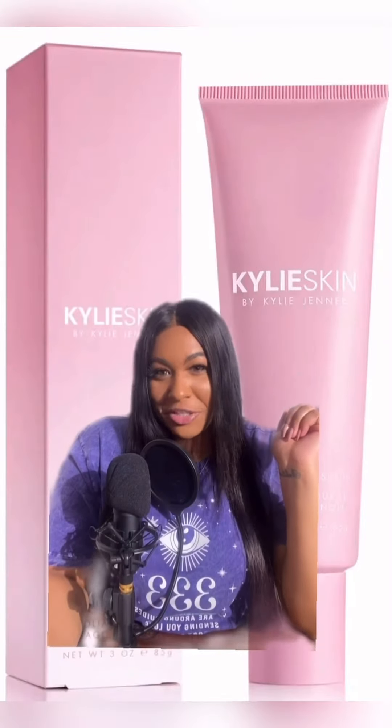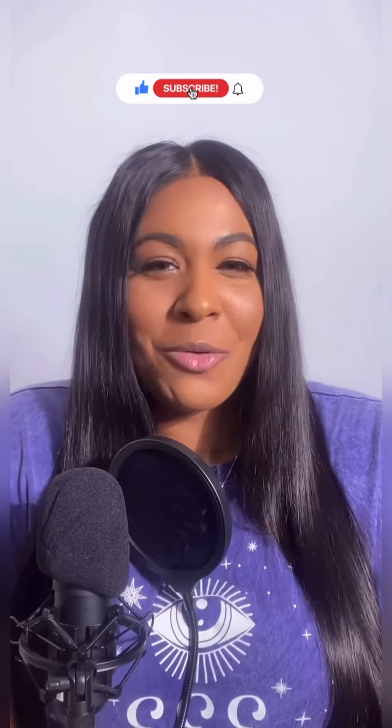Kylie Skin's Walnut Face Scrub — let's talk about it. Hi, welcome back to my channel. I'm Aaliyah Bella Rose, beauty entrepreneur and content strategist. On this channel, I talk about all things beauty, wellness, and entrepreneurship. In this video, we're talking about why Kylie Skin's Walnut Face Scrub was so controversial and the best way to exfoliate your skin. So let's get into it.